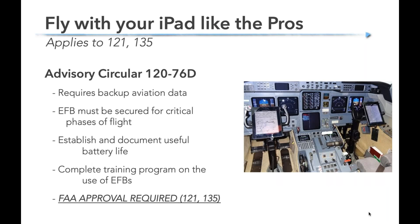If you're flying for hire, things get a little more complicated. Advisory Circular 120-76D requires a backup for aviation data — maybe a second iPad or paper charts — the iPad must be secured for takeoff and landing, and you have to be thoughtful about battery life. There's also formal training required. If you're flying for a 135 or 121 operator, talk to your chief pilot or FAA contact to make sure you get the paperwork done.